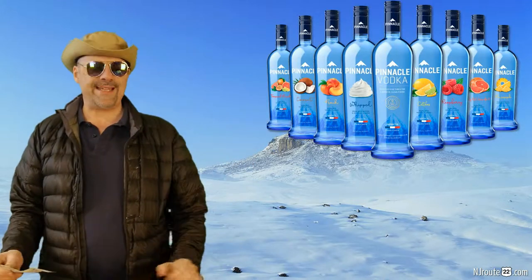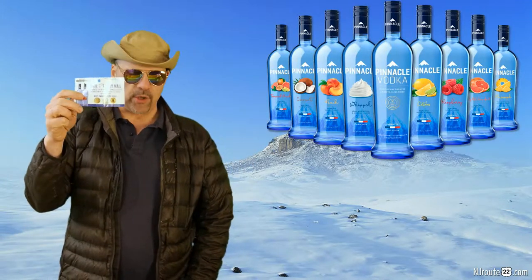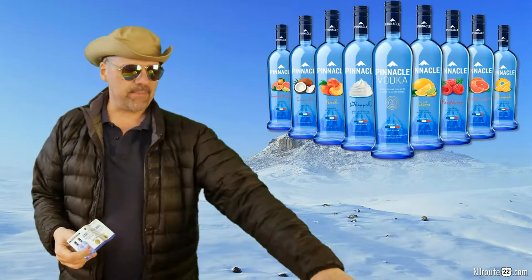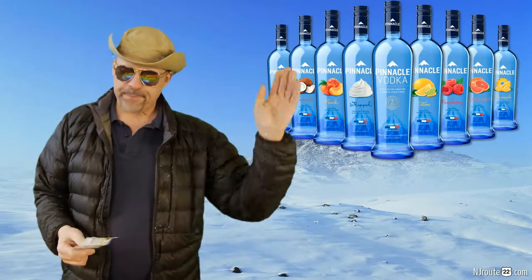It's a pain in the neck because these rebate forms are ridiculously impossible to fill out. You need to find someone who can write very small and they hope most people don't want to fill them out. But $12 for 1.75 — that's not low-end, bottom of the barrel. This is made in France, just like Grey Goose.